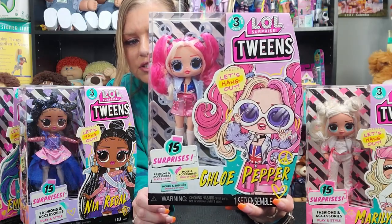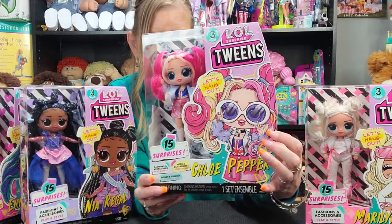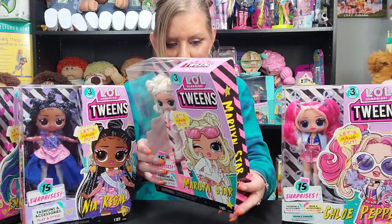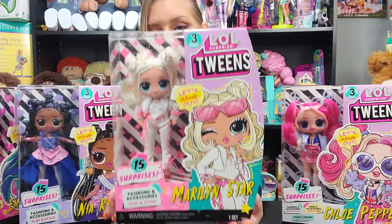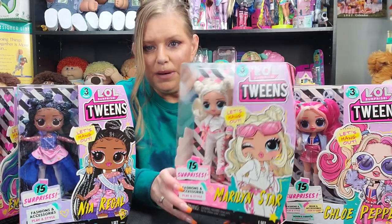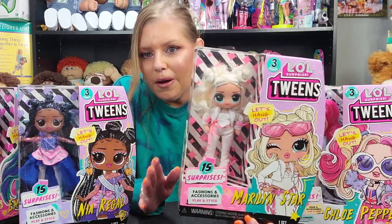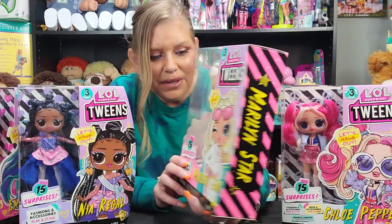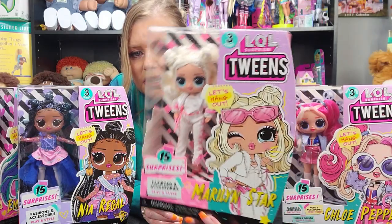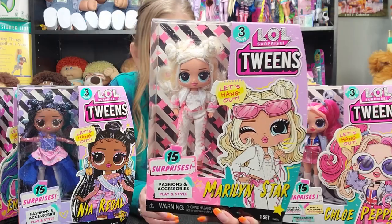The artwork for Chloe with the big glasses is super cute. And then last but not least, we have Marilyn Star. I'm willing to bet there's definitely a reference to Marilyn Monroe with this doll. Her name's Marilyn for one, and she's got the platinum blonde hair and super cute white and pink clothing. I love her.